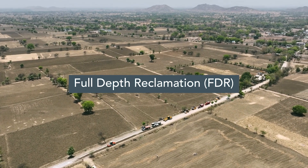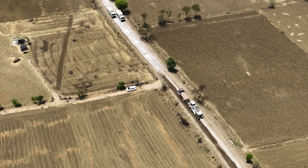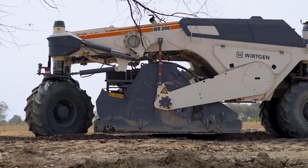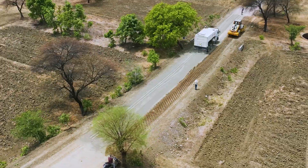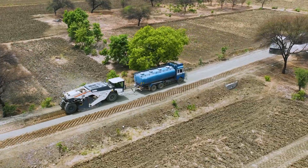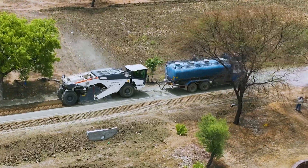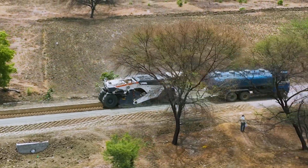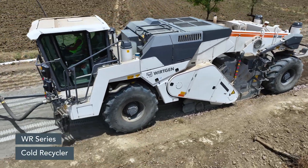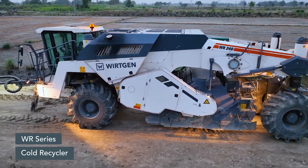This is where full-depth reclamation (FDR) technology plays a pivotal role. Widely adopted across the country, FDR offers a rapid, cost-effective, and sustainable solution for constructing durable all-terrain roads. Full-depth reclamation is a recycling method where a hundred percent of existing pavement — comprising asphalt, gravel, and soil — is salvaged and processed in place with advanced road recycling machines. The Wirtgen cold recyclers, being the best fit for this ambitious project, are being used to great effect in building sustainable roads across the country.